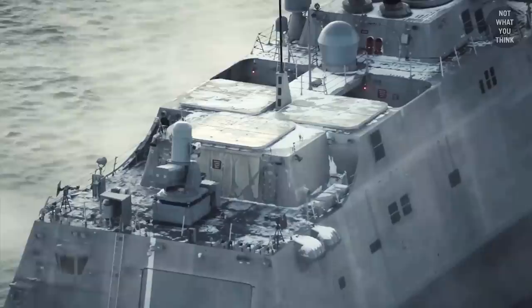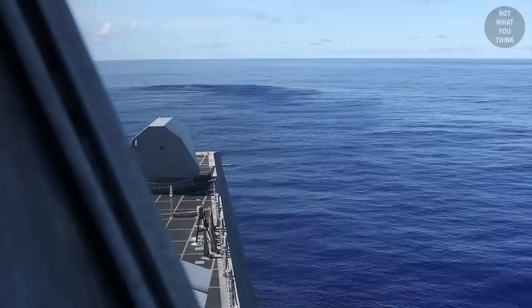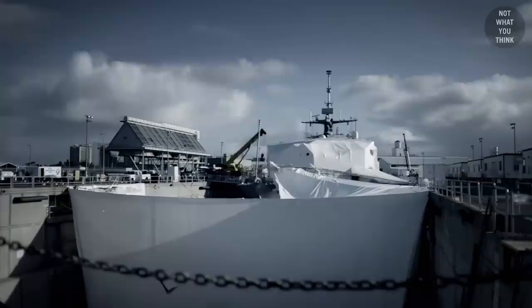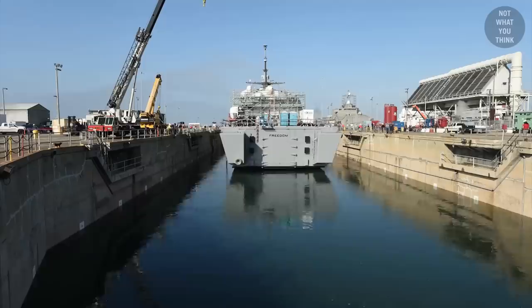But two questions remain. First, how is the US Navy going to handle the missions that Freedom-class ships were supposed to accomplish? There is still a need for mine countermeasure missions and anti-submarine warfare. Second, why would the Navy decommission all nine active Freedom-class ships and at the same time continue construction of six new ships of the same class? Why not just fix the existing nine ships and stop building new ones?